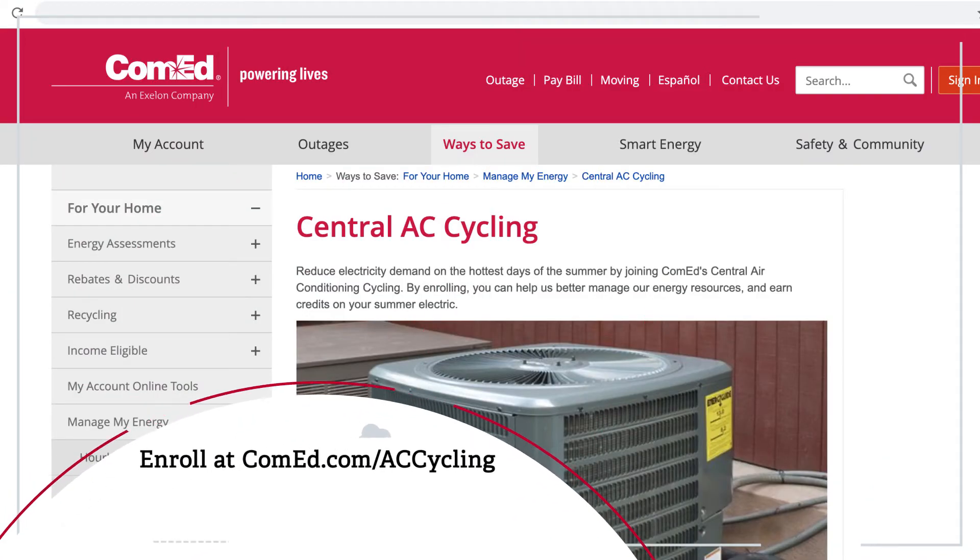Once your Nest is installed, you can enroll in the program online by visiting ComEd.com/ACCycling.